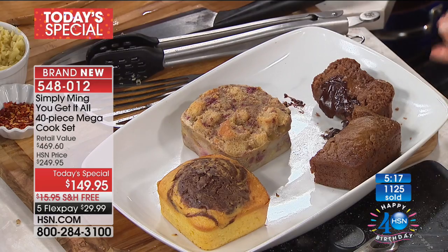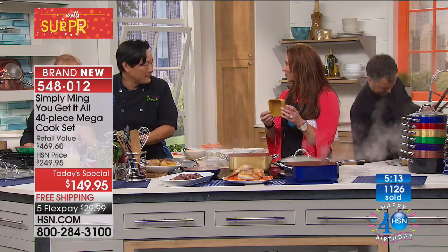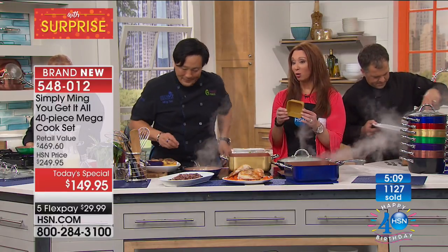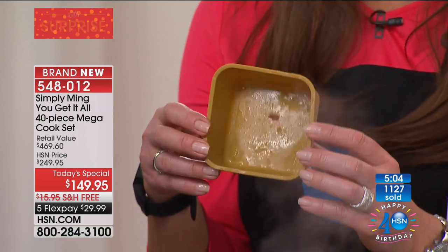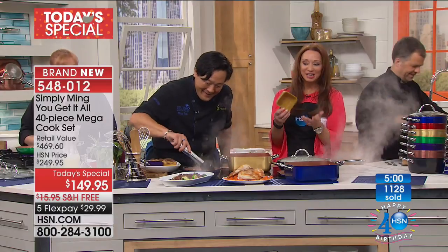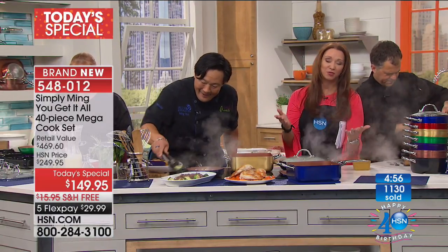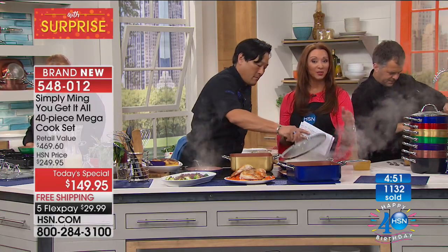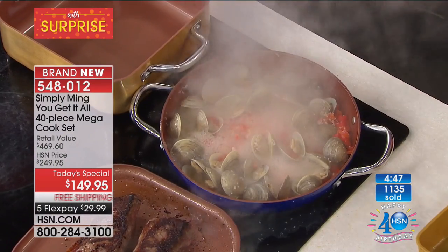Everything releases from that silicone. Jello molds — whatever you put in, you could have some fun. Think of all those great things for parties, especially for the summer season. Hot or cold, it's entirely up to you. But remember, this is a one-shot deal for today and today only. Look at all those clams — they've opened up already! Isn't that nice?